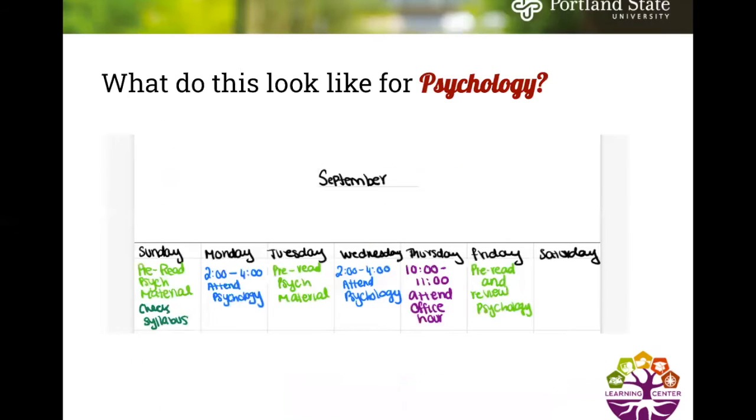For psychology, there will be a lot of reading material and a lot of information presented in lecture, so it's important that you attend. You might even write it in your planner to schedule the time you'll be attending the lecture to remind yourself.